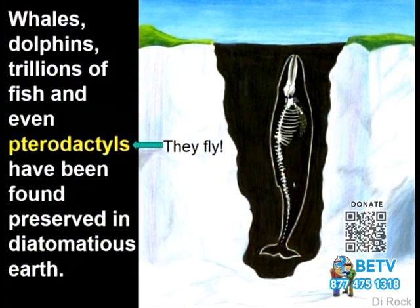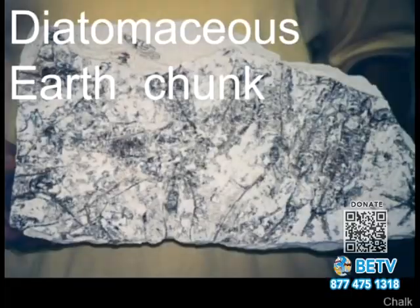They also found whales, dolphins, trillions of fish, and even a pterodactyl — and pterodactyls fly — so it's kind of interesting that all of that was found together. Things tend to get sorted in a flood, and you get concentrations of things you wouldn't normally get. Here's a chunk of diatomaceous earth, and you can see some of the fossils on the side of it.